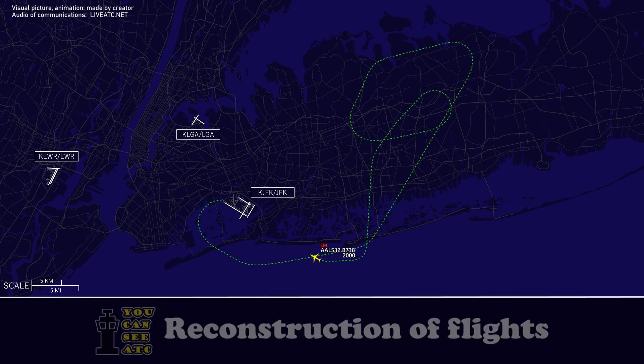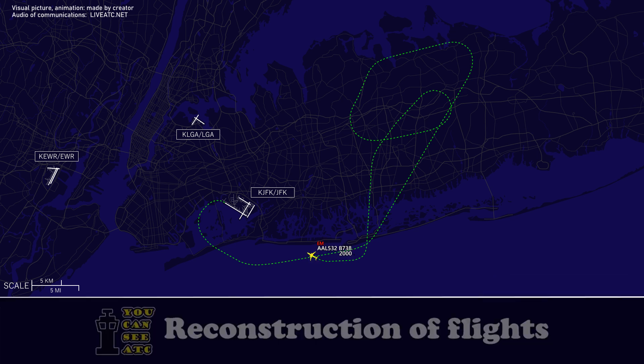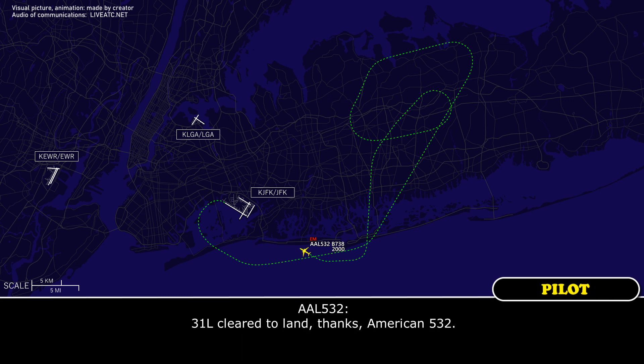American 532 is on the visual, 31 left. American 532, Kennedy Tower — be advised the emergency equipment is standing by. Wind 280 at 12. Runway 31 left, clear to land. 31 left, clear to land. Thanks, American 532.